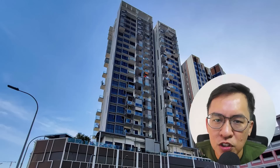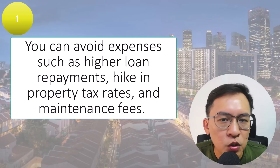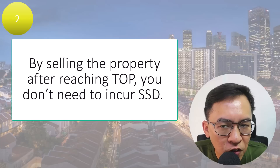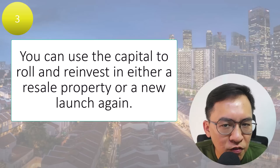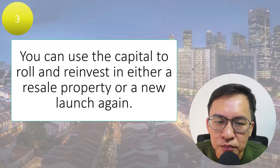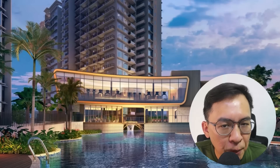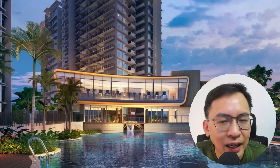There are several advantages to selling your investment property after reaching TOP. By selling at this stage, you can avoid higher loan repayments, higher property tax rates, and maintenance fees. Additionally, you won't incur Seller's Stamp Duty. You can use the capital to reinvest in either a resale property or a new launch again. Many investors also consider buying a new launch, enjoying the progressive payment, then selling upon TOP and repeating this process — many investors are doing this cycle again and again.